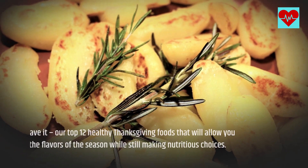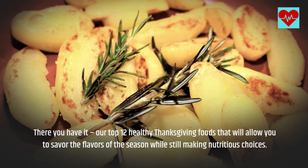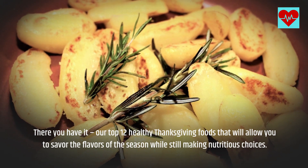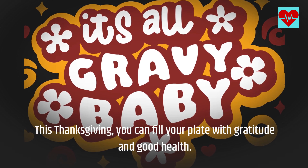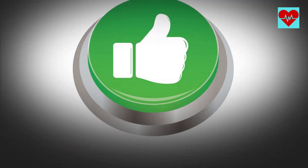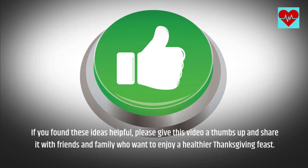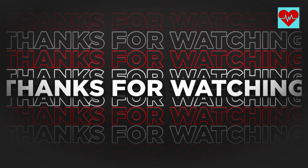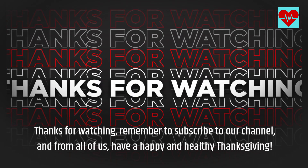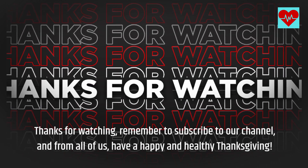There you have it! Our top 12 healthy Thanksgiving foods that will allow you to savor the flavors of the season while still making nutritious choices. This Thanksgiving, you can fill your plate with gratitude and good health. If you found these ideas helpful, please give this video a thumbs up and share it with friends and family who want to enjoy a healthier Thanksgiving feast. Thanks for watching. Remember to subscribe to our channel. And from all of us, have a happy and healthy Thanksgiving. We'll see you next time.